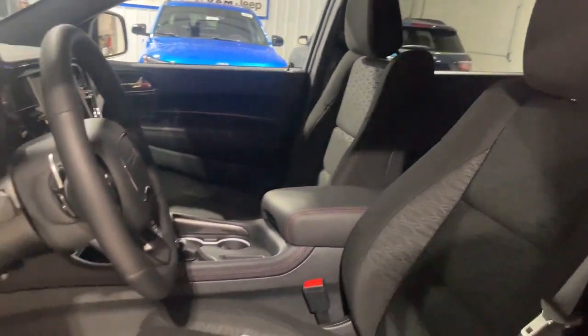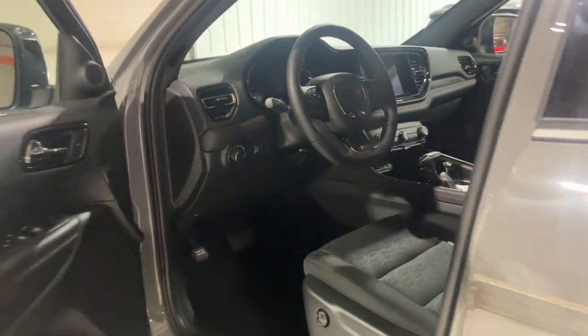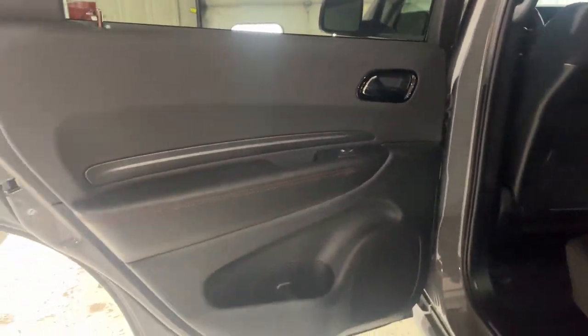Heated mirrors, remote engine start, power liftgate. Seriously powerful. Stylishly comfortable. The Durango awaits.